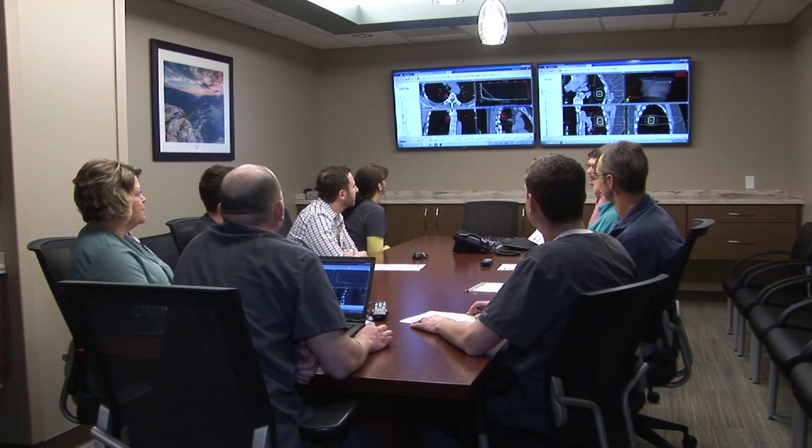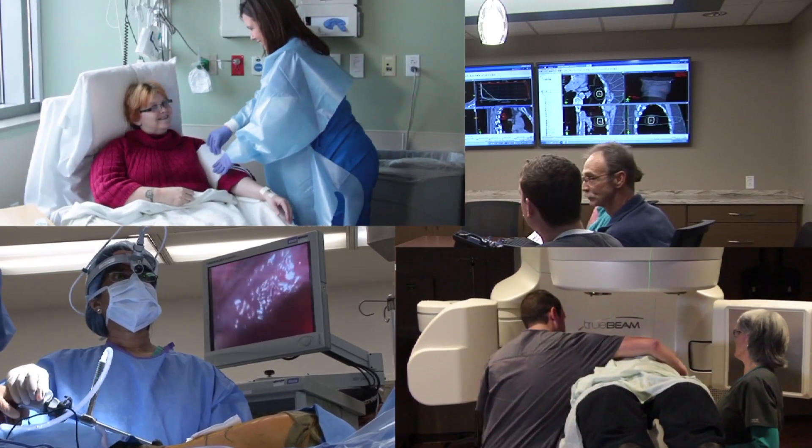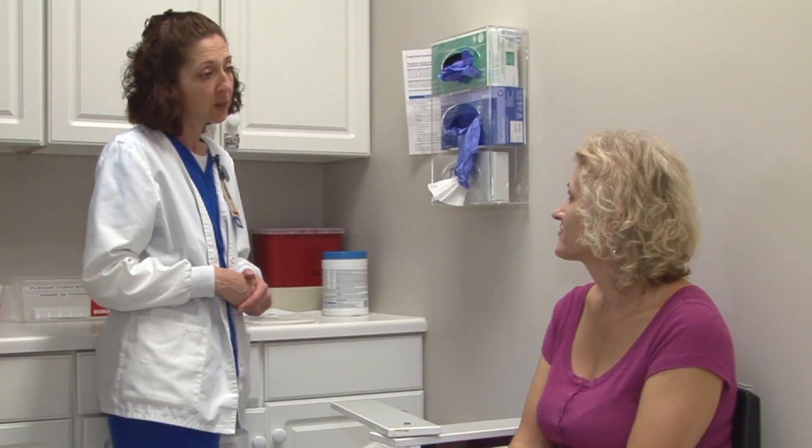Your cancer care team may include specialists in surgery, radiation therapy, chemotherapy, symptom management, and other areas. You are a key part of your team. You should talk about all your treatment options to decide which are best for you.